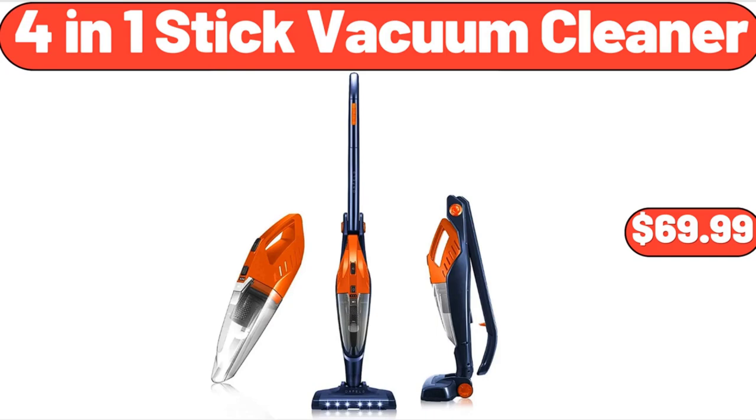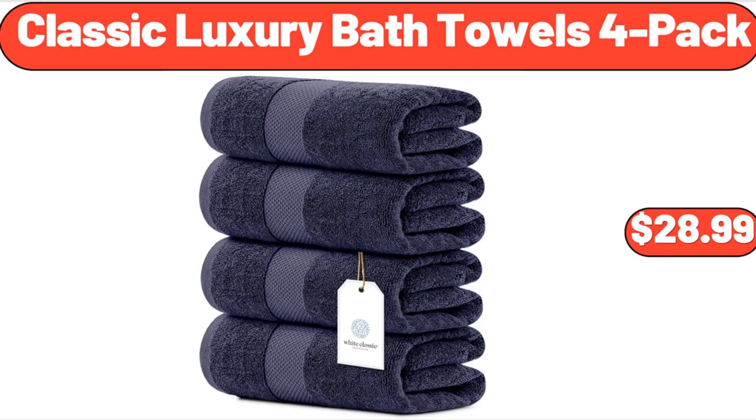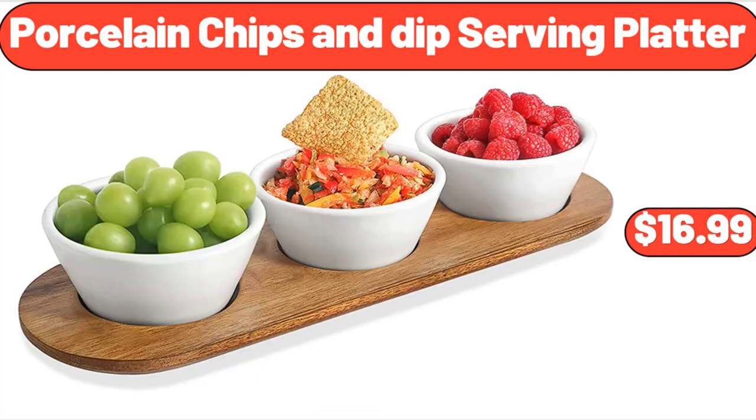4-in-1 Stick Vacuum Cleaner, $69.99. Classic Luxury Bath Towels, 4-Pack, $28.99. Please don't forget to subscribe to my channel, thank you very much for everything.